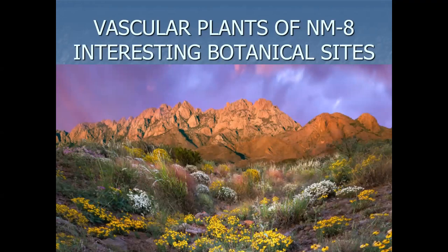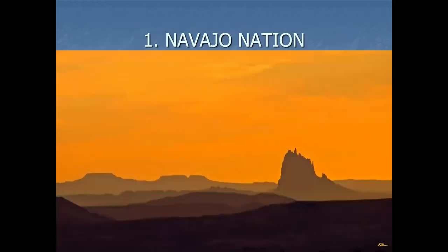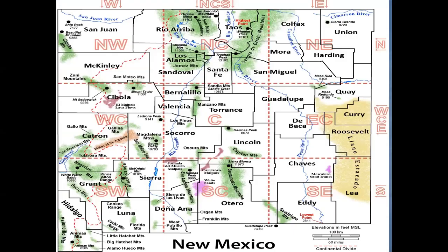So we'll get started here — vascular plants in New Mexico and eight areas I thought were interesting botanically. Number one: Navajo Nation, right here in my backyard. That would include a good portion of San Juan County, boundaries between Farmington and Shiprock, extending down into McKinley County, and some checkerboard area in Sandoval County and possibly a little bit in Rio Arriba.